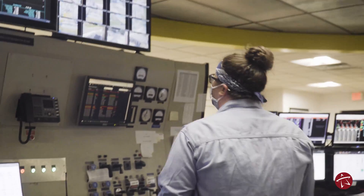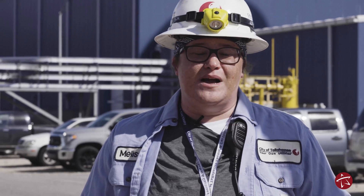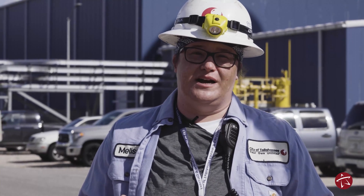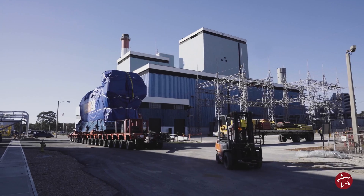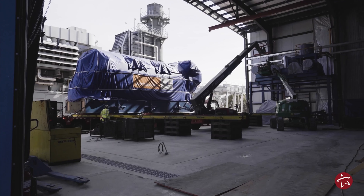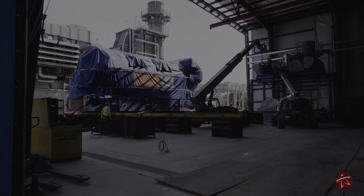There's something different to do every day. When I first started out here, we had five generating units making electricity; we currently have 11. So the diversity is there — there's something new and different to do every day, which makes it exciting to come to work.